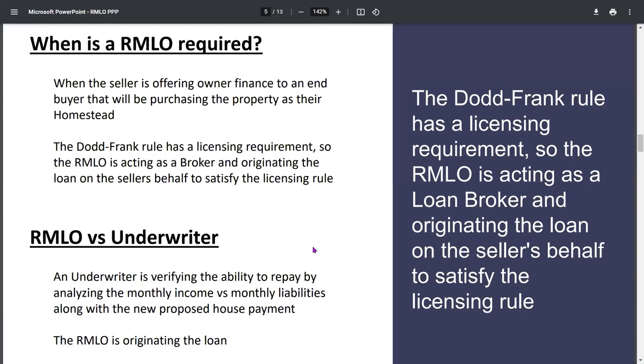We went over this a little bit before. Any highlights you want to cover before we go to the next slide? Really just the difference between an RMLO and the underwriter — the RMLO is actually originating that loan for you on your behalf as a lender, and the underwriter is just making sure that the buyer has the ability to repay.